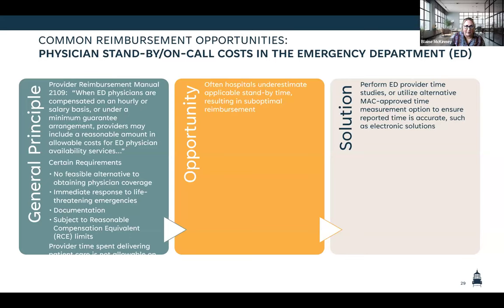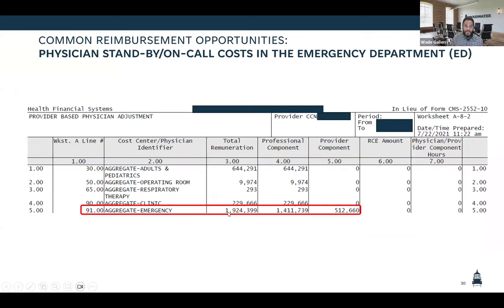Sometimes when we're talking about what's beneficial for reimbursement, it's a little counterintuitive to the physicians because they're geared on productivity and view standby time as not productive, so time studies can get jumbled if standby time is coming in at a lower rate. It's really about communication — communicating why we're tracking this. This is where you would find it on Worksheet AA-2: total remuneration, which is total compensation, then the professional component — time with patients providing care — and then the provider component, which would be that standby time.